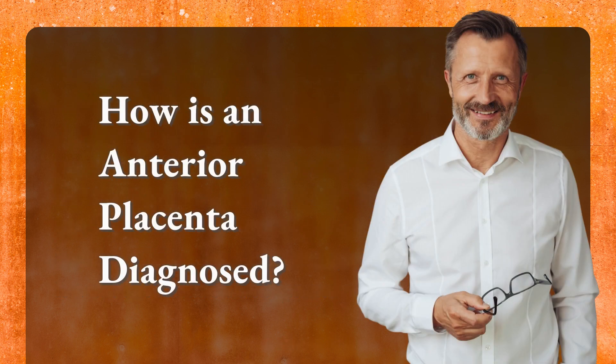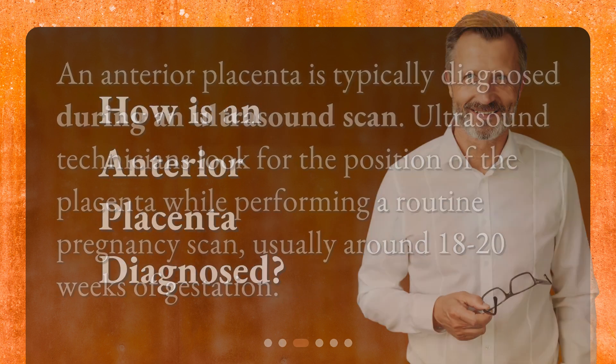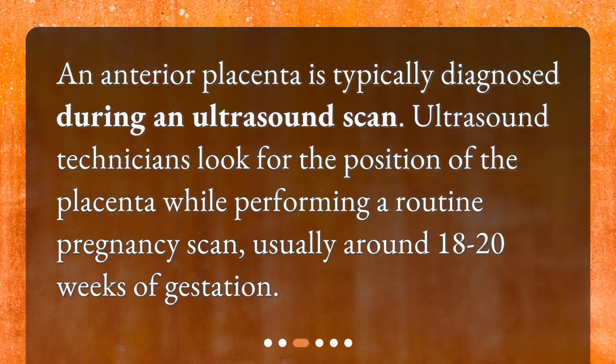How is an anterior placenta diagnosed? An anterior placenta is typically diagnosed during an ultrasound scan. Ultrasound technicians look for the position of the placenta while performing a routine pregnancy scan, usually around 18 to 20 weeks of gestation.